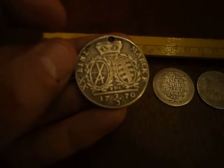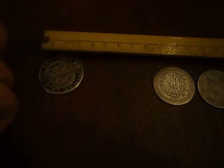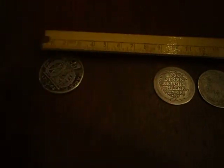Here we have one from 1770, another two-thirds of a thaler, or Einmark. Also some lovely details still remaining on this one. This one was holed as well.